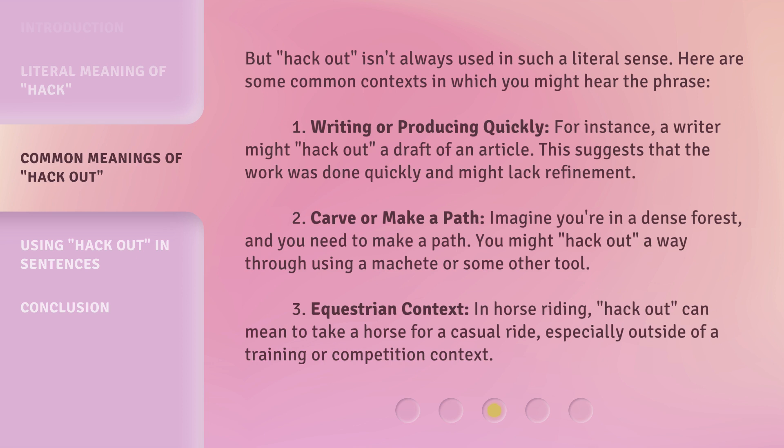2. Carve or make a path. Imagine you're in a dense forest and you need to make a path — you might hack out a way through using a machete or some other tool. 3. Equestrian context. In horse riding, hack out can mean to take a horse for a casual ride, especially outside of a training or competition context.